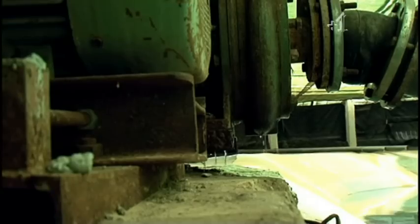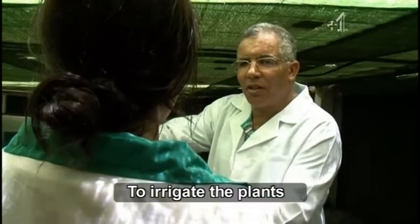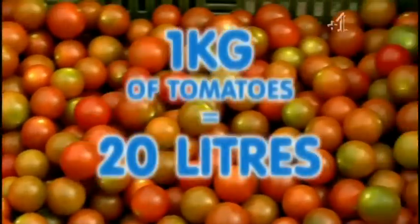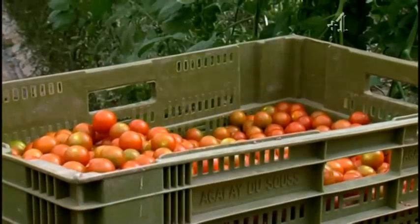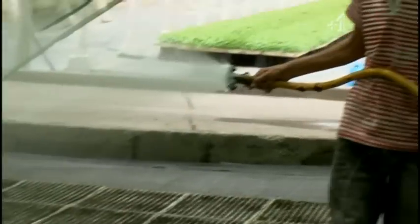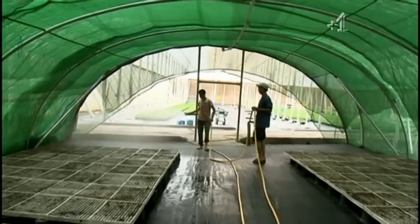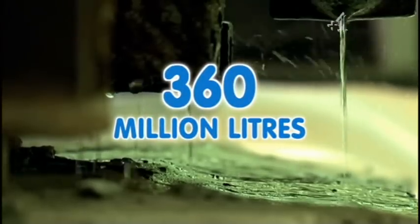Tomatoes are a thirsty fruit, with one kilogram requiring about 20 litres of water. As Britain imports 18 million kilos of Moroccan tomatoes a year, that means we're consuming 360 million litres of this increasingly scarce resource.